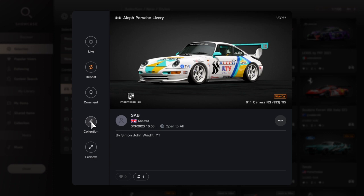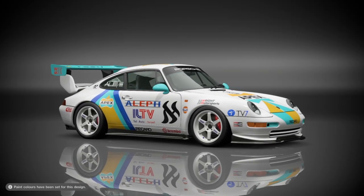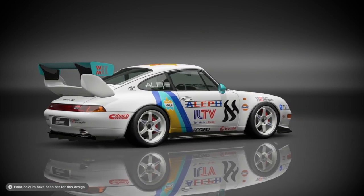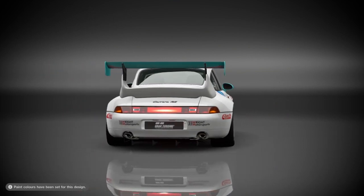Hi, just a quick video showing the livery I've put on my 911 Carrera RS — it's the 993-95 version. I just want to thank the guys out there who do the decals that we can find in that section. You can search for just about any decal you want and it'll bring something up.